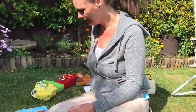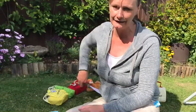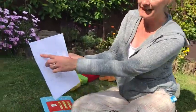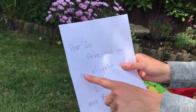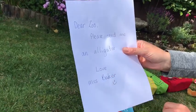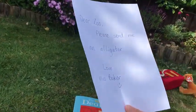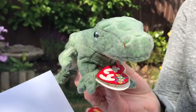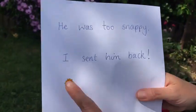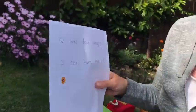Today I would like you to think about writing a letter to the zoo and asking them for another animal — not one that's in the story, think up one of your own. I thought of writing to the zoo, so I've written: 'Dear Zoo, please send me an alligator. Love, Mrs Baker.' And they did — they sent me an alligator, but he was too snappy, so I sent him back.